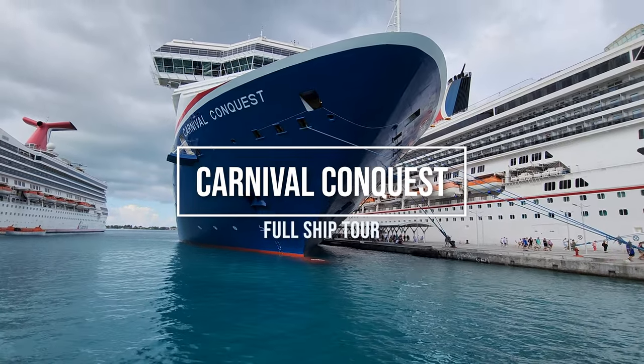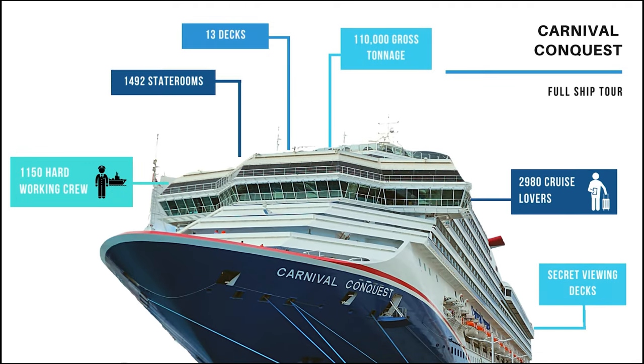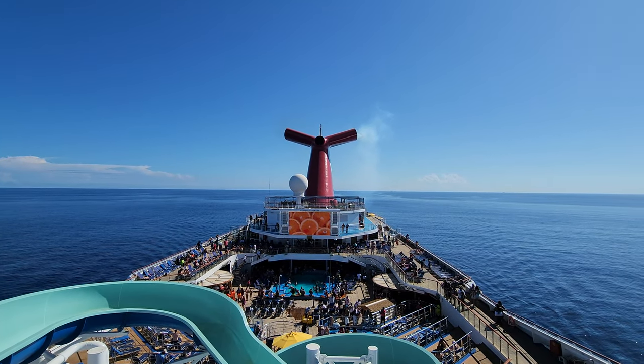Welcome to the Carnival Conquest. We're going to take a tour of this entire ship from the top down. The ship has almost 1,500 staterooms on 13 decks and has a lot to offer. I like to start at the very top, so we're headed to deck 14.